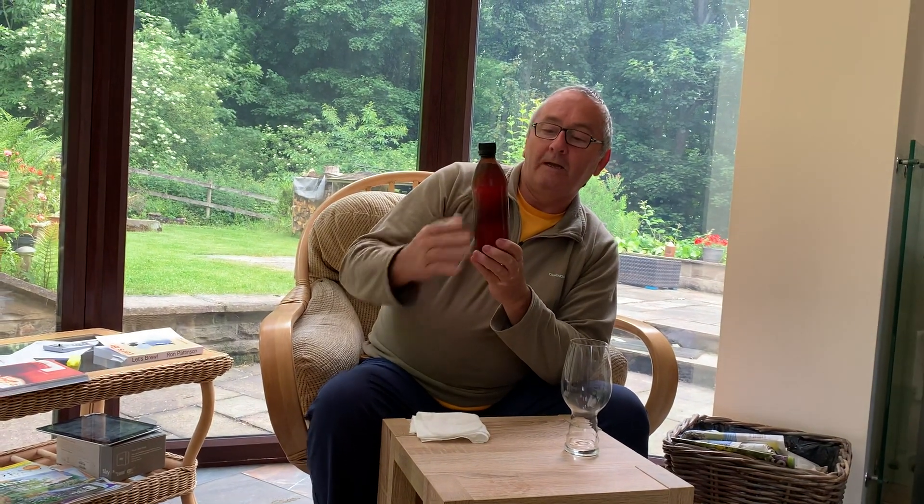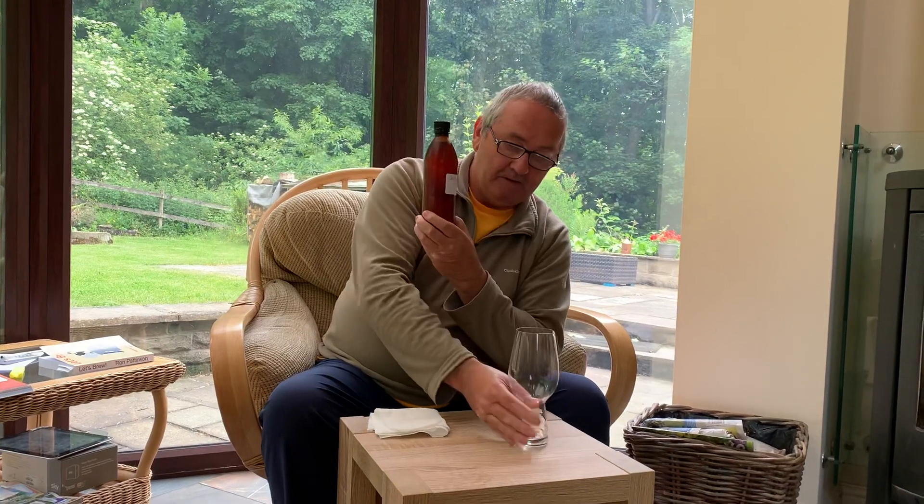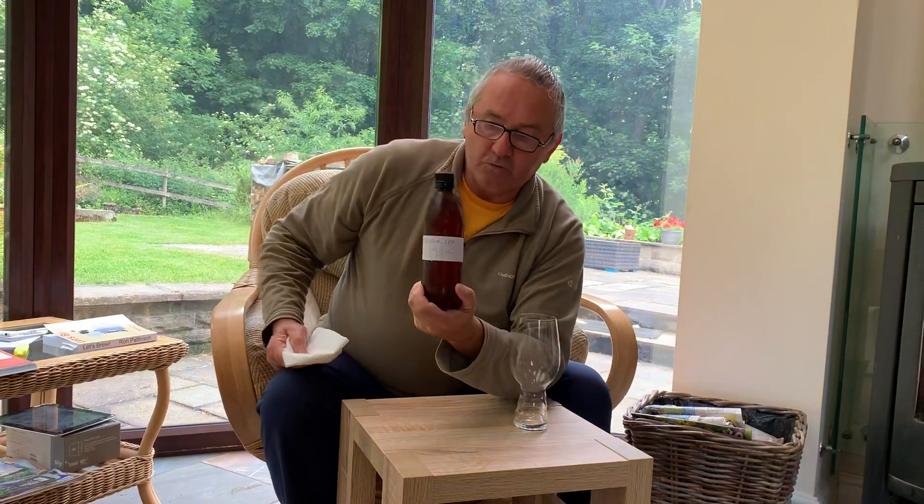Hi everybody, I'm back again. I've just reviewed Big Bananas All Together IPA at 5.8%. I've drunk it. It's gone down very well. So I thought as I'm on a roll I might as well do another one.